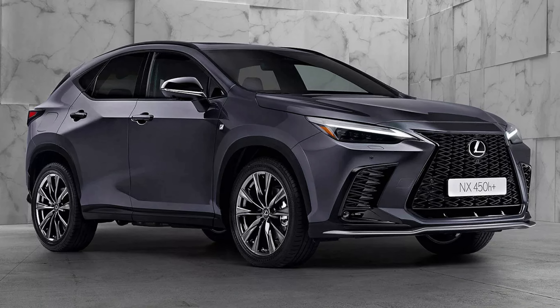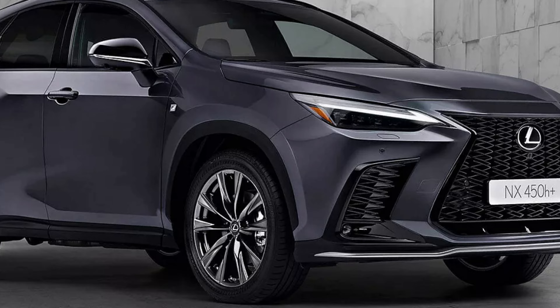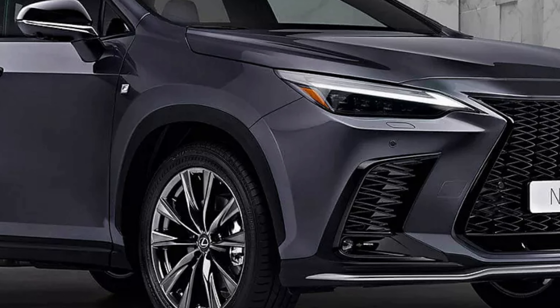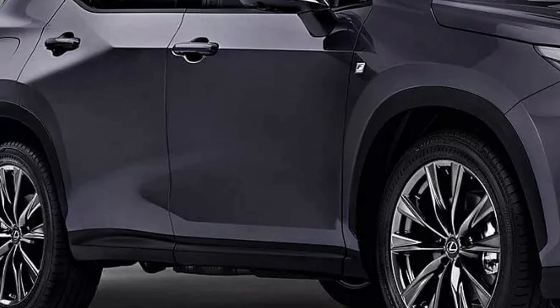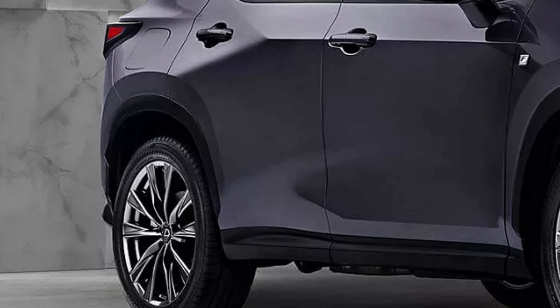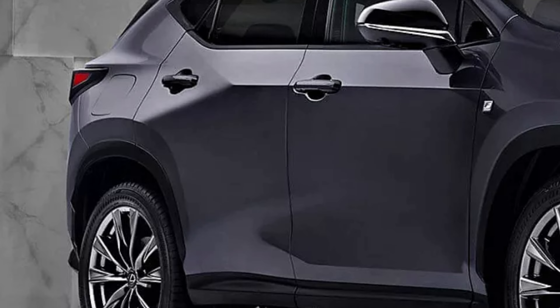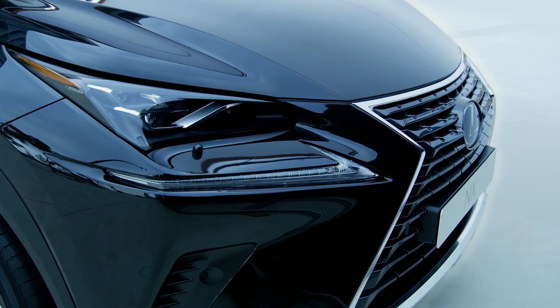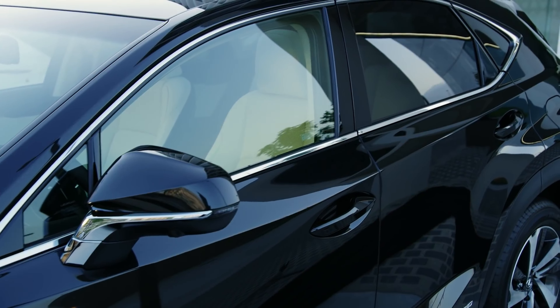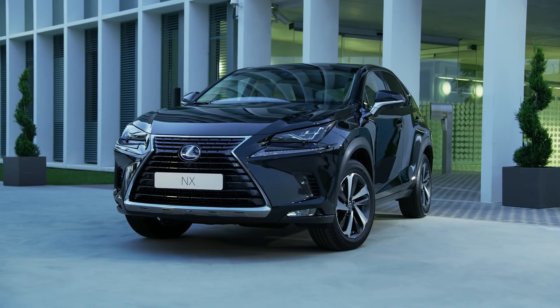The base NX 250 model maintains fuel efficiency with a combined EPA rating of 28 mpg. When it comes to driver assistance features, Lexus has always been ahead of the curve, and the 2025 NX 350 is no exception. The handling confidence and ride comfort of the Lexus Safety System Plus suite has been updated.